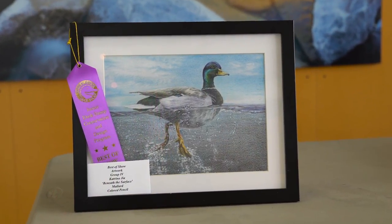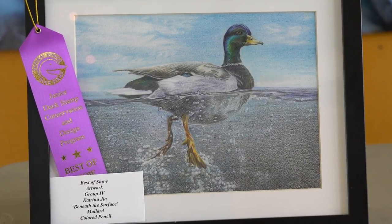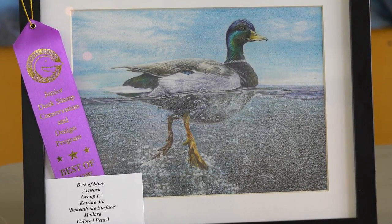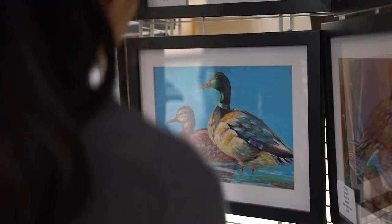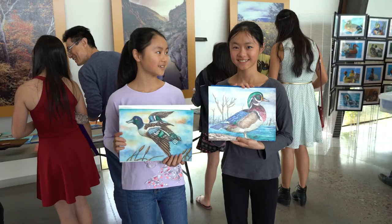Katrina's artwork will now compete with the best of show from all 50 states. The winner is turned into a stamp that will be sold to collectors, and the money goes back into the junior duck stamp program and conservation education.